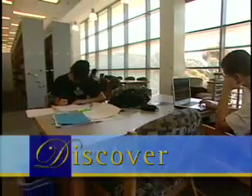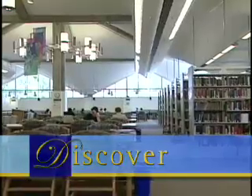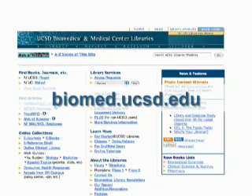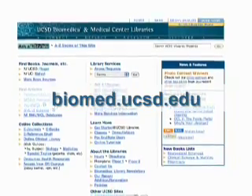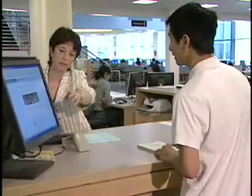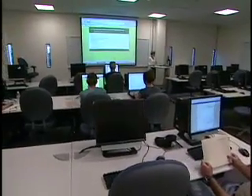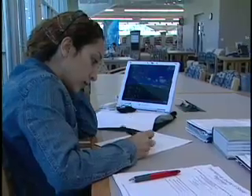Come and experience the Biomedical Library for yourself. Enjoy our quiet group study rooms. Use our website as your primary discovery tool and ask a librarian for help when you need it. Discover why the Biomedical Library is one of the best-kept secrets on campus.